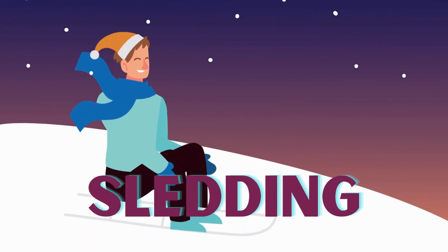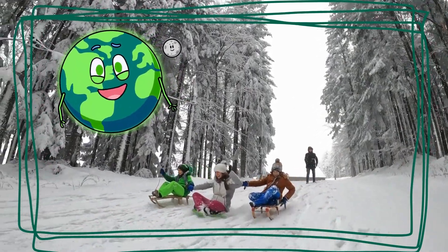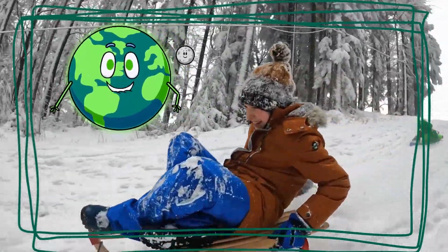Whoosh! Down the hill we go! Sledding is so much fun! Did you know that sleds slide on snow because it's slippery? It's like skating, but on a sled! The faster you go, the more fun it gets.